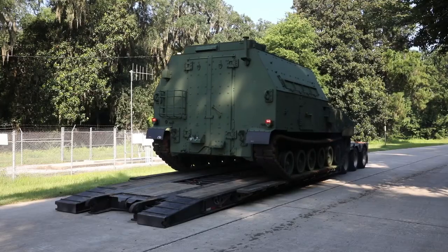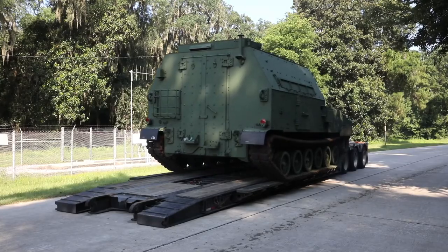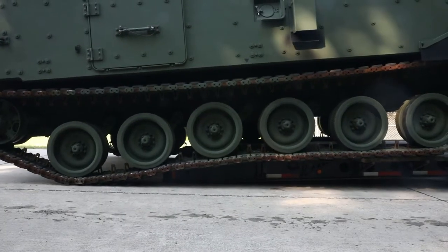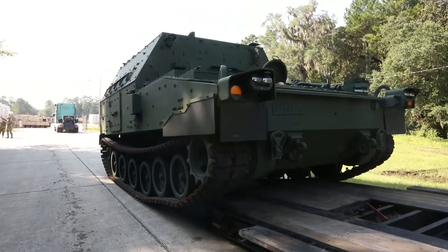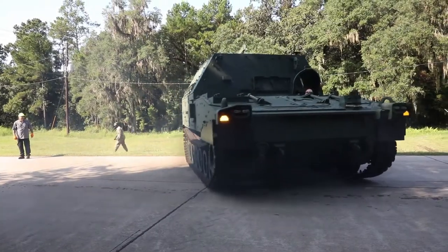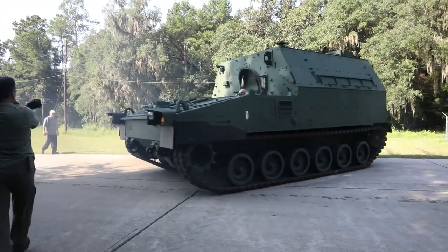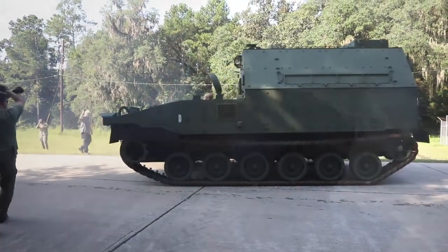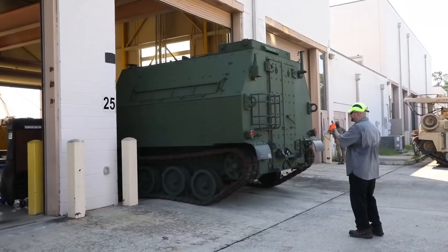The M992 Alpha 3 is the primary mover of ammunition across the battlefield and works in conjunction with the newly acquired M109 Alpha 7. It shares common features with both the M109 Alpha 7 Paladin and the Bradley Fighting Vehicle, with interoperability and interchangeable parts that help lower maintenance costs across the Army and the Division. The Alpha 3 is able to carry 96 rounds inside the vehicle.